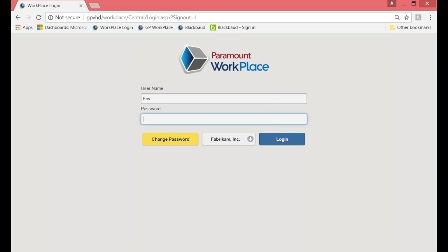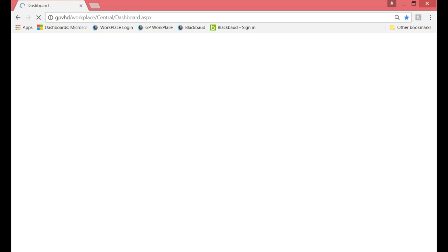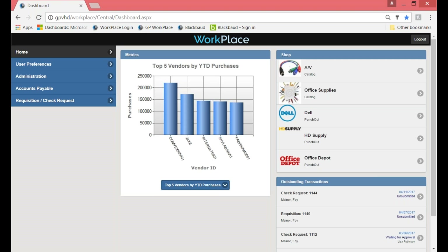You can access Workplace using a browser — today I'm using Chrome. Supported browsers are Firefox, Internet Explorer, and Microsoft Edge. When I log in as my employee who's going to start the requisition process, it takes me to the dashboard that has been configured for me. Each person can have their very own dashboard. Susan can have a completely different dashboard than Brittany, depending on who you are and what you do within the organization.